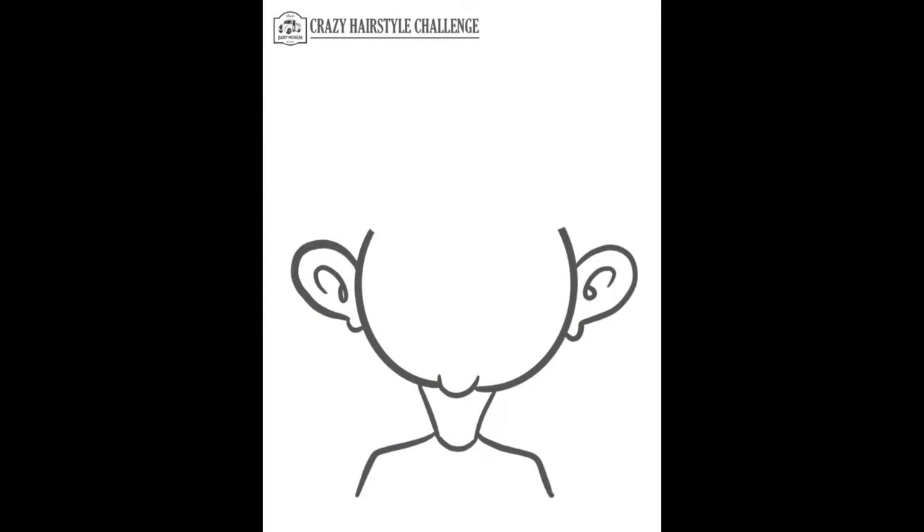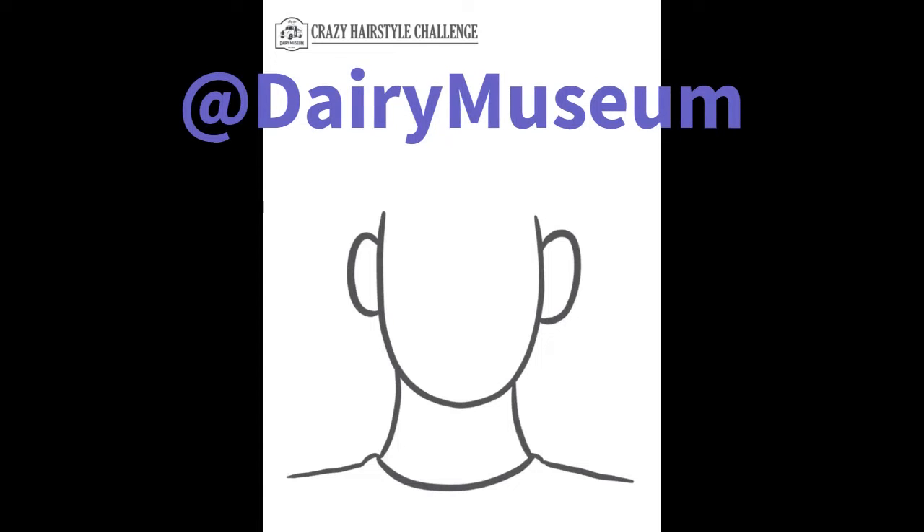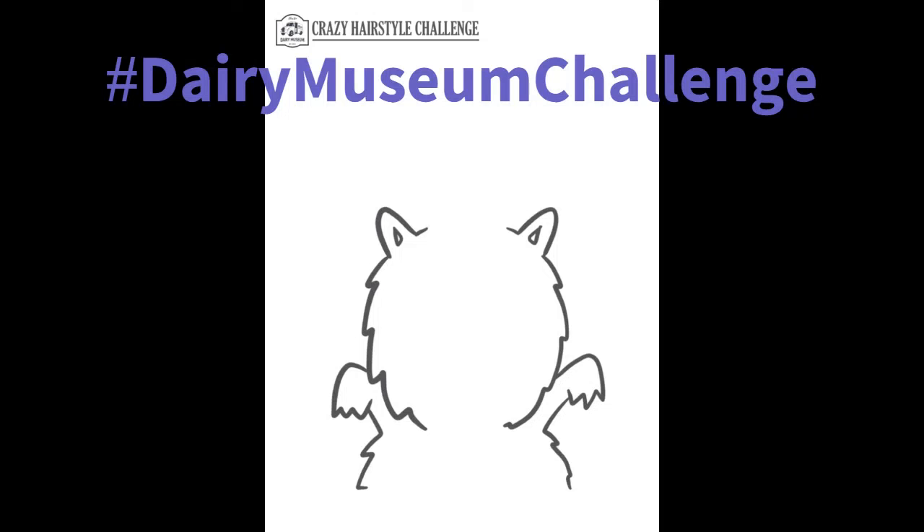Your challenge today is to come up with the craziest hairstyles you can think of. Visit our website to print out the activity sheets and make sure to tag us at Dairy Museum, hashtag Dairy Museum challenge.